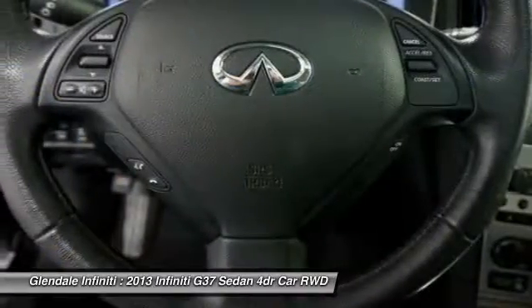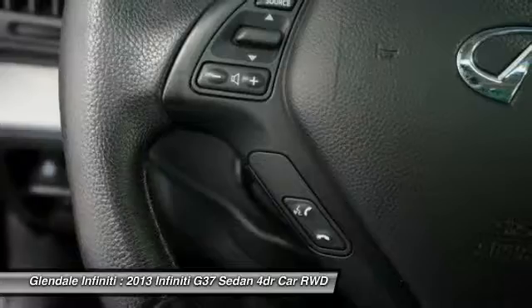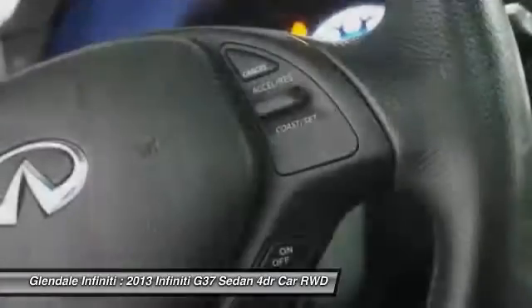Leather wrapped steering wheel, adjustable steering wheel, power steering, four-wheel disc brakes, aluminum wheels, and keyless start.